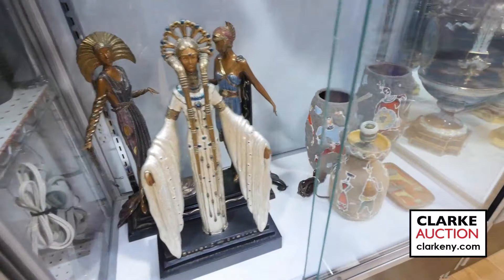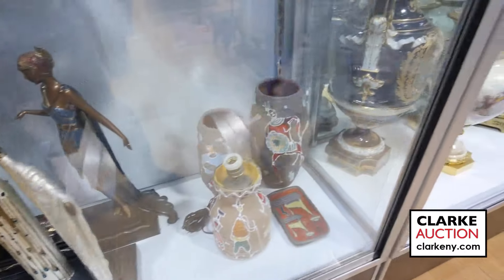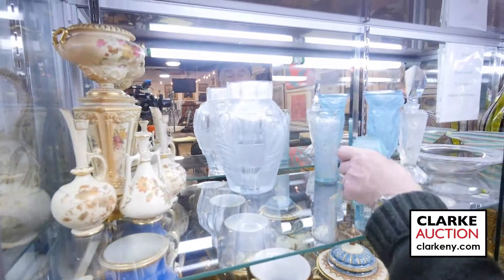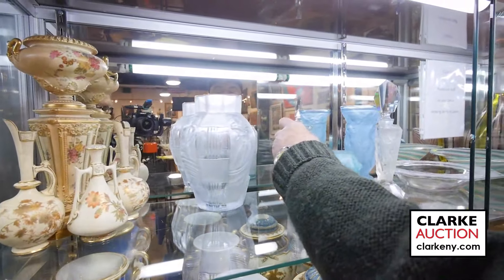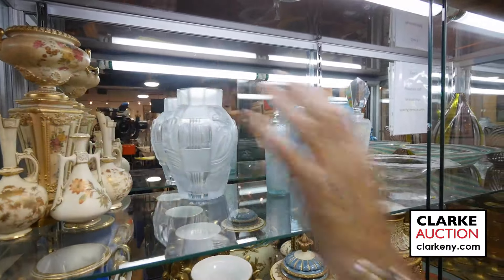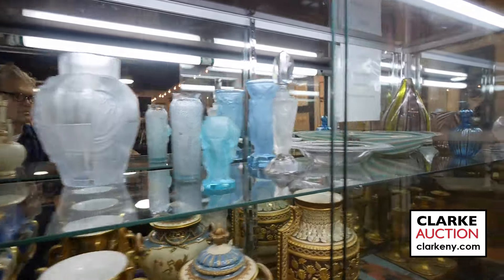More mid-century porcelains — at first we thought these were Lalique, but they're not. We did contact Lalique. These are Czech glass, beautiful, and signed Lalique but they are not. We also have lots of Royal Worcester porcelain and art glass.